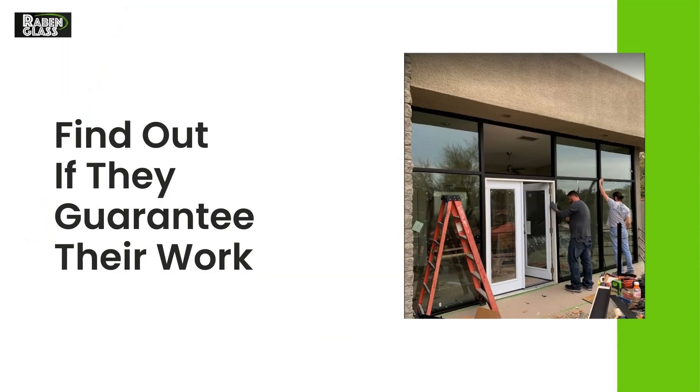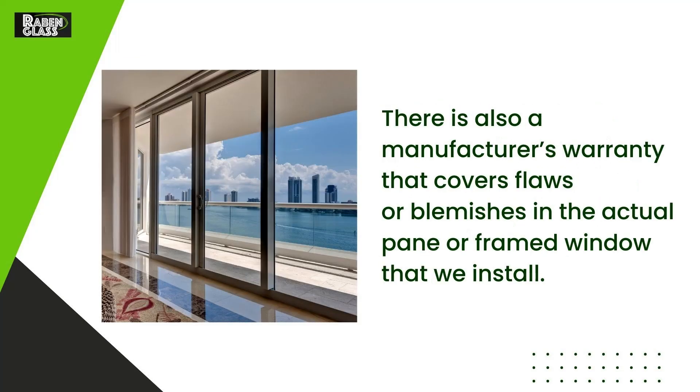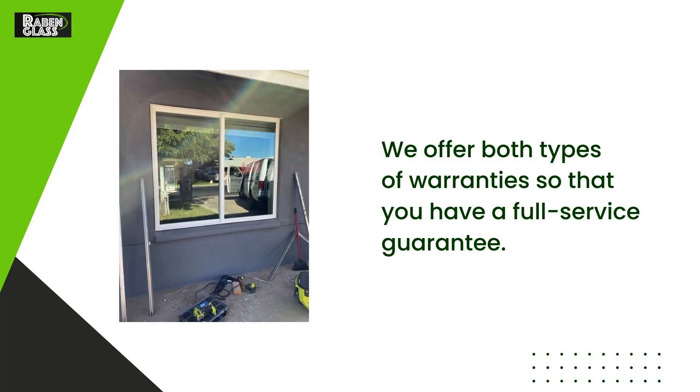Find out if they guarantee their work. An installation warranty covers any damage that occurs from faulty installation practices, such as failing to place a proper seal. There is also a manufacturer's warranty that covers flaws or blemishes in the actual pane or framed window that we install. We offer both types of warranties so that you have a full service guarantee.